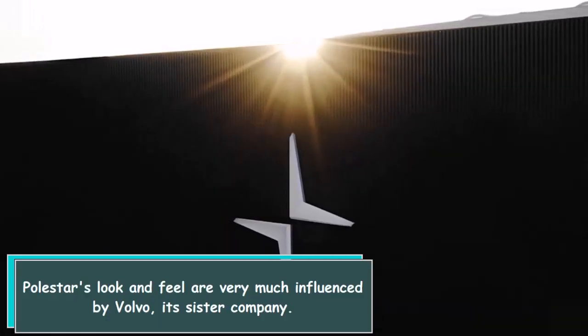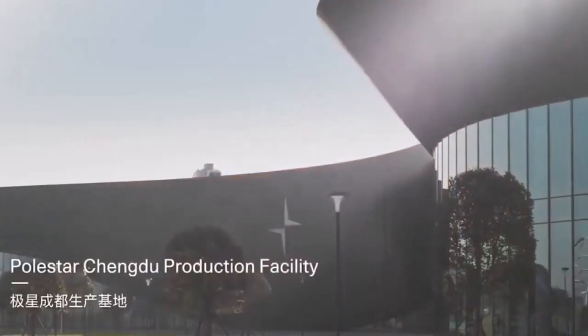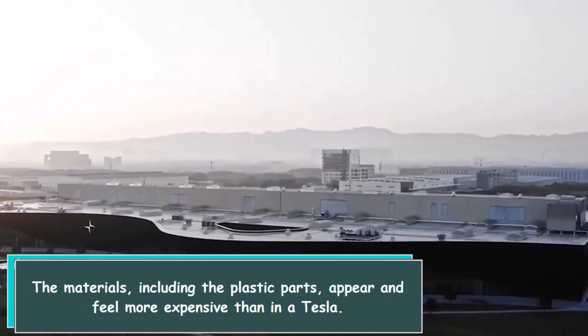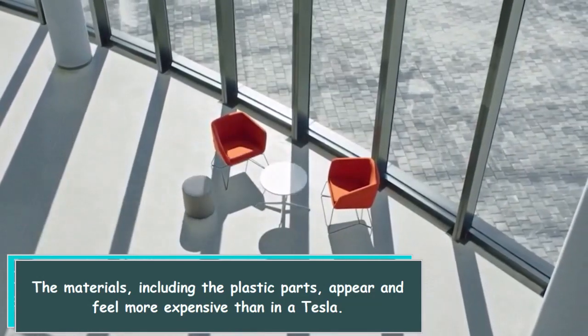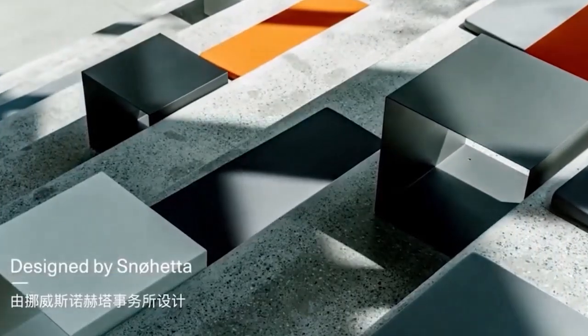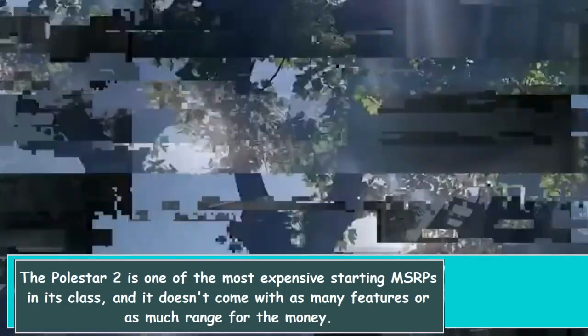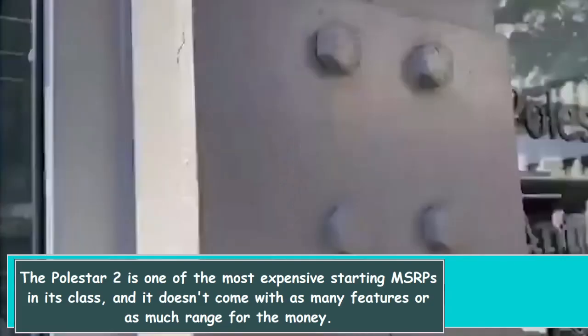Polestar's look and feel are very much influenced by Volvo, its sister company. The materials, including the plastic parts, appear and feel more expensive than in a Tesla. The Polestar 2 is one of the most expensive starting MSRPs in its class, and it doesn't come with as many features or as much range for the money.